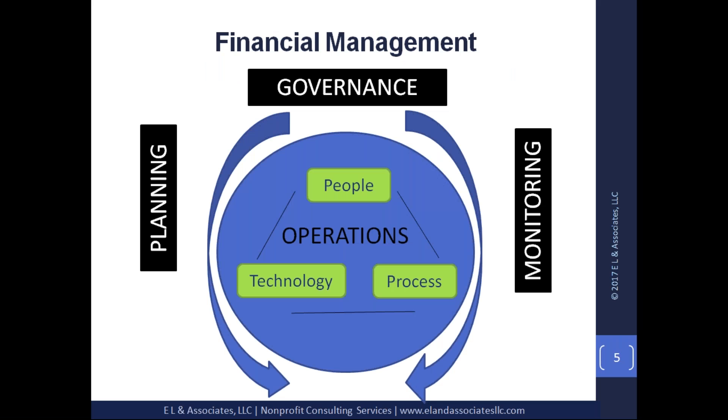Now let's talk about how that process looks — the financial management process of the organization. The financial management and budget management process, both terms used interchangeably, entails three key components: governance, which is the board of directors; planning; and monitoring. Within that you have operations — the actual processes and systems in place to ensure an effective budget management process. It has to have governance, planning, and it has to be monitored.